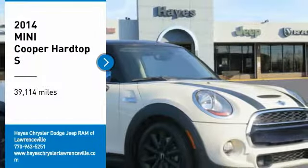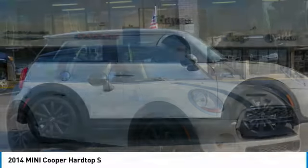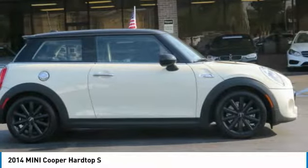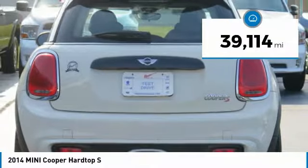Come test drive the 2014 Cooper. Agile handling and quick, precise steering make the Mini Cooper lots of fun to drive. The cabin is roomy with plenty of front leg room. This vehicle has less than 40,000 miles.